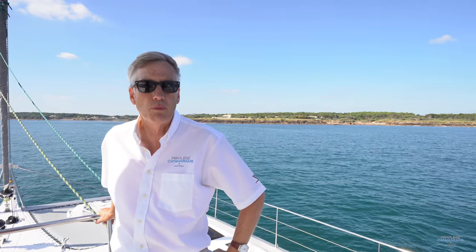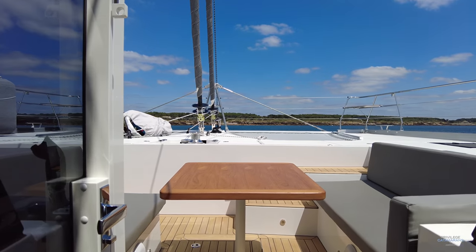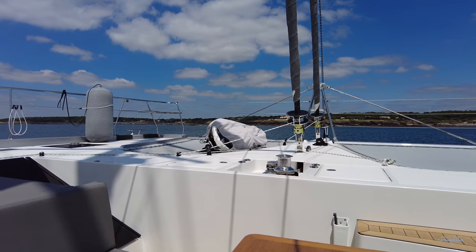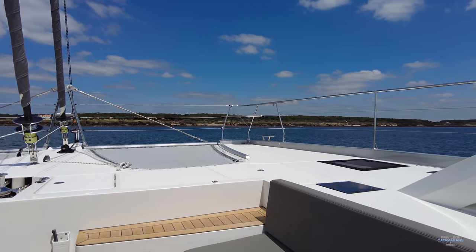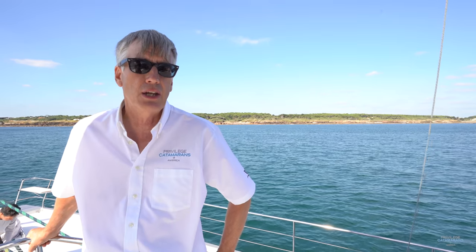Welcome to Privilege Catamarans America. I'm Rob Poirier. Today we're going to tour the new Privilege 580, hull number one, Vento. We're just anchored just outside of Le Sable de Lannes, where the boatyard is located. And today we're going to take you on a tour of this amazing vessel. I know you're going to enjoy this.